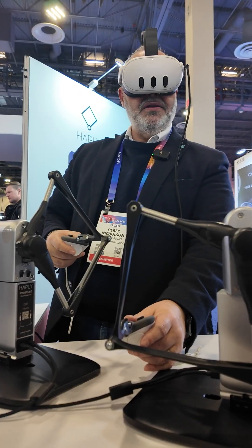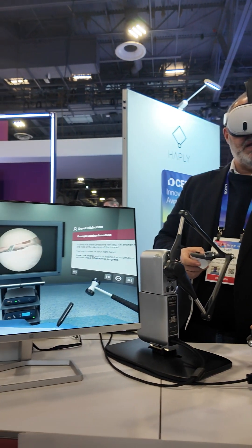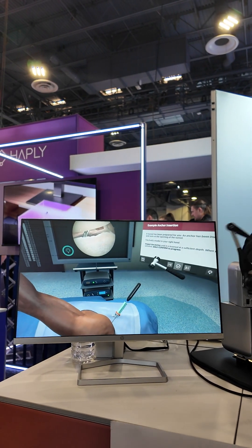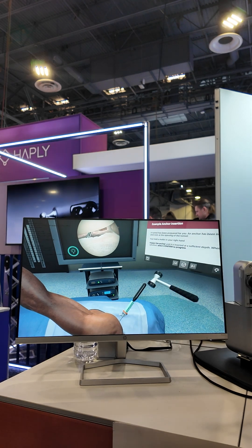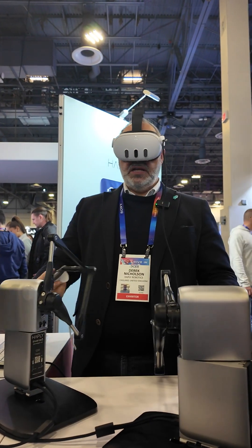Haply created a virtual training machine for doctors and medical students to learn surgery. It's almost like playing a video game. When you move an instrument in real life, it moves on the screen, enabling potential surgeons to learn and master their skills without having to actually cut into someone. Thanks to haptic feedback, you get the same resistance and feel that you might get during a real-life shoulder replacement.